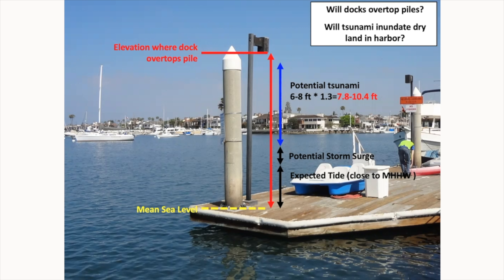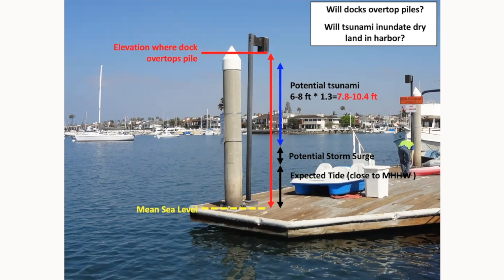This plot illustrates how to calculate potential wave height and determine if docks will have their piles overtopped. The combination of numbers includes: the expected tide at that time, potential storm surge, and the potential tsunami wave height — multiplied by a factor of 1.3, adding 30% uncertainty as standard engineering practice. When you add all these numbers together, you can see if your piles are high enough for the event.